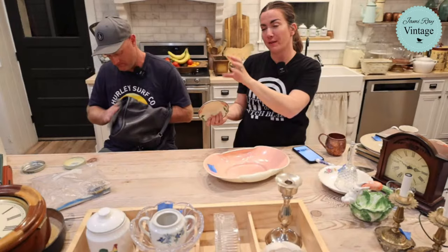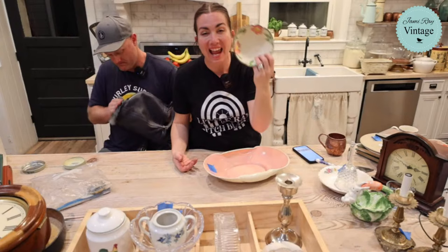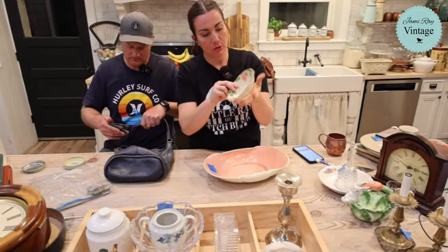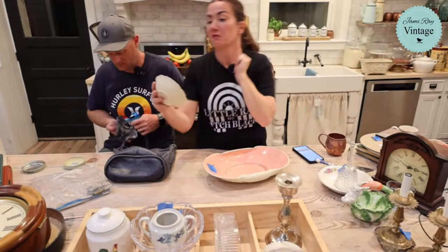Last week we found two Franciscan ware vegetable serving dishes and forgot to list this one, so it's $9.95 - it was 75 cents. It's the traditional Franciscan ware pattern and in really great shape with no visible chips.